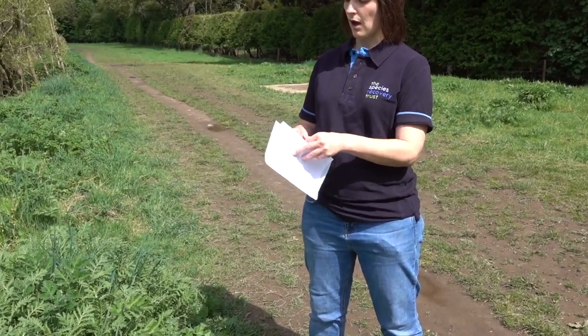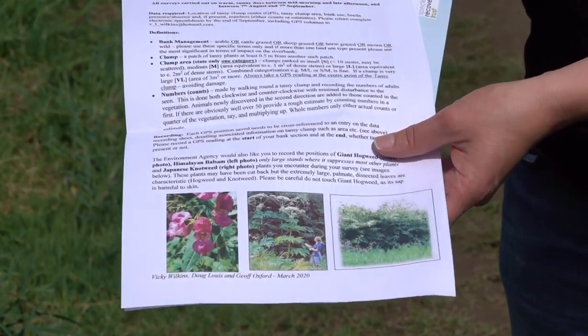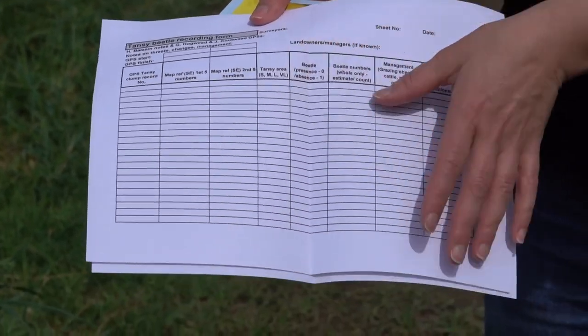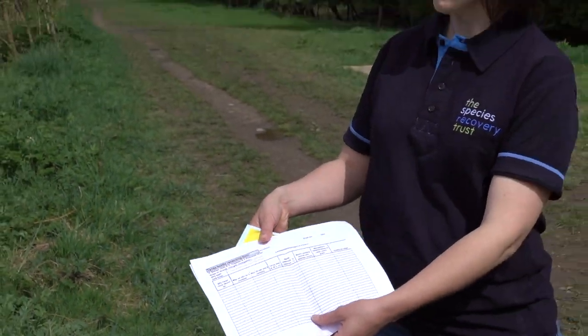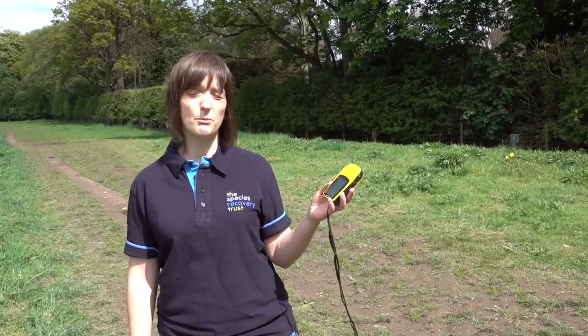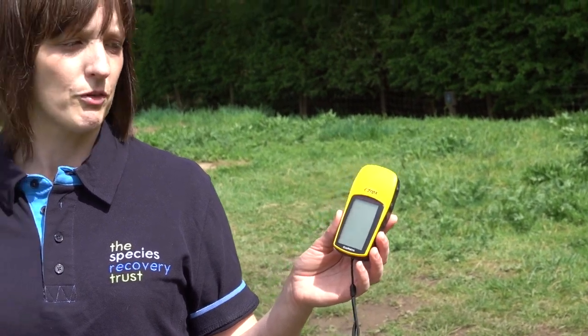In terms of equipment when you're out surveying, there are a few things we provide. There's a survey protocol that gives you information about what you should be recording on the riverbanks, along with a recording sheet with a number of columns. It's a good idea to take a clipboard to make recording easier. Also take wet weather gear, good footwear, and importantly your GPS — you might already have your own or a phone with GPS, but we also provide GPS units, so just let us know. These are really important for recording start and finish points for every stretch as well as the location of all your Tansy clumps and beetles.